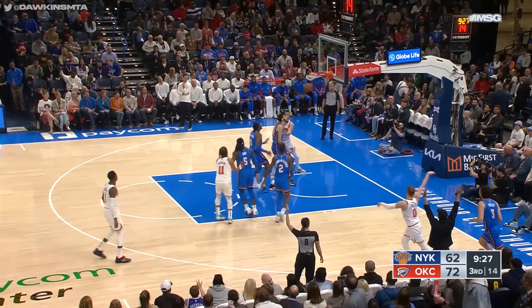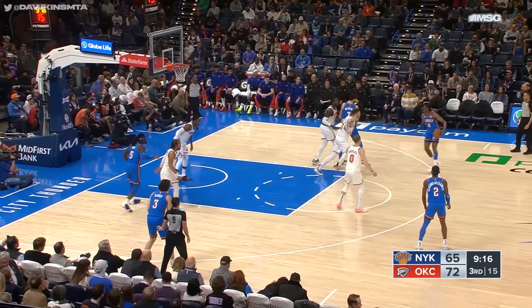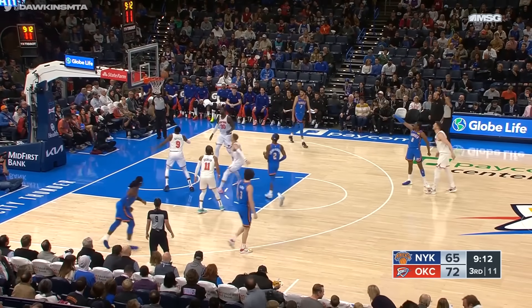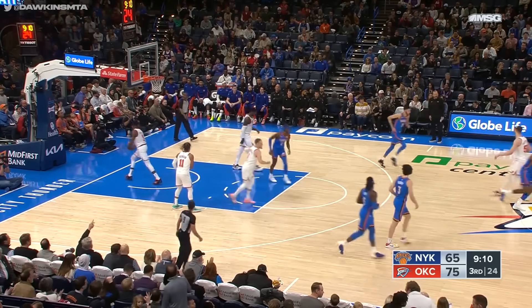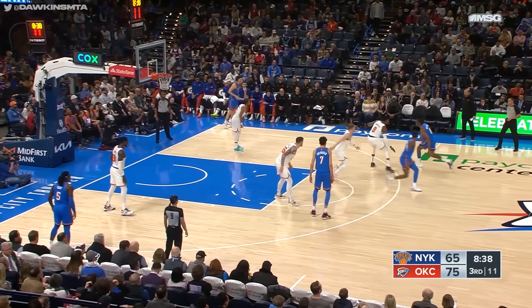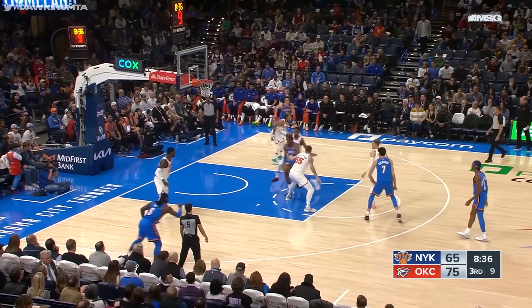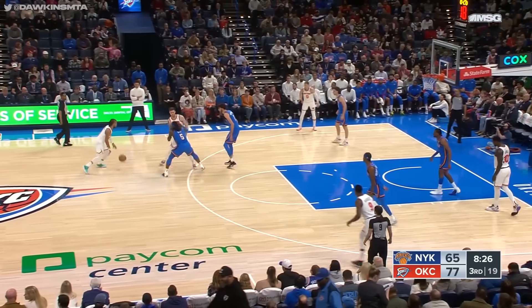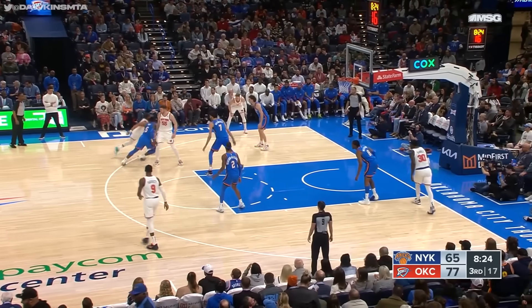Shooting at 34 percent. DiVincenzo knocks down another. Jalen Williams pulls back — his three-pointer's up, shot is good, nice soft touch. Williams at six-foot-eight with great size, athleticism, and skill. Shows it all there on that one play. He's got 19 now.